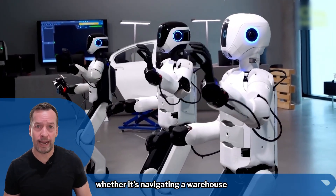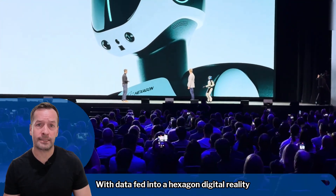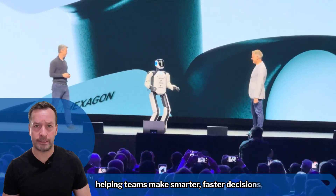Whether it's navigating a warehouse or analysing an assembly line, with data fed into Hexagon's digital reality platform, E.ON's insights can be shared and visualised in the cloud, helping teams make smarter, faster decisions.